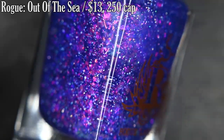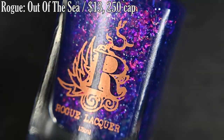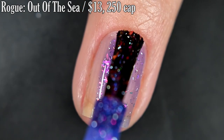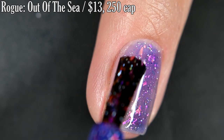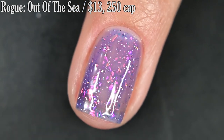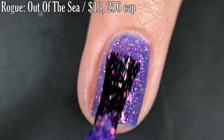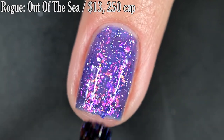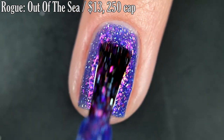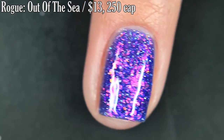Lastly for today from Rogue Lacquer, we have Out of the Sea, and this is inspired by The Little Mermaid — it's the first in their series, and I'm super stoked to see where she goes with this. Out of the Sea is described as a vibrant purple jelly with red, magenta, and green color-shifting flakes with micro holo flecks. This one is definitely representative of an oceanic thing — it's very three-dimensional, very jelly and squishy. I can see jellyfish in this. I think it's so representative of the theme and it's gorgeous. I did three coats for full opacity. I'd recommend Top Coat, either matte or glossy, and removal was decently easy. So that's three coats.